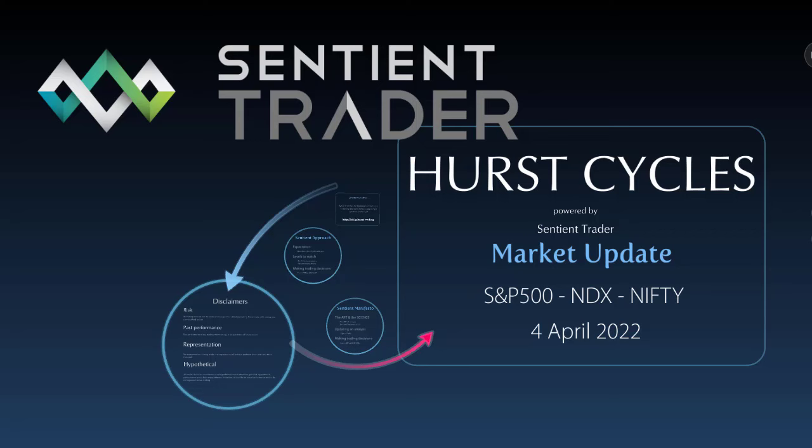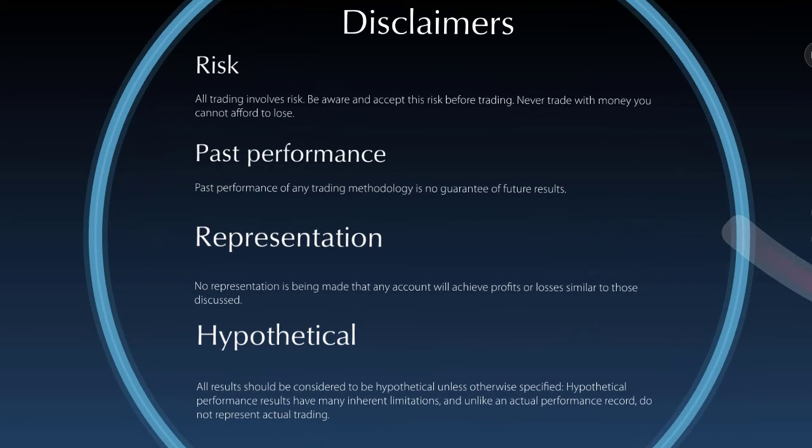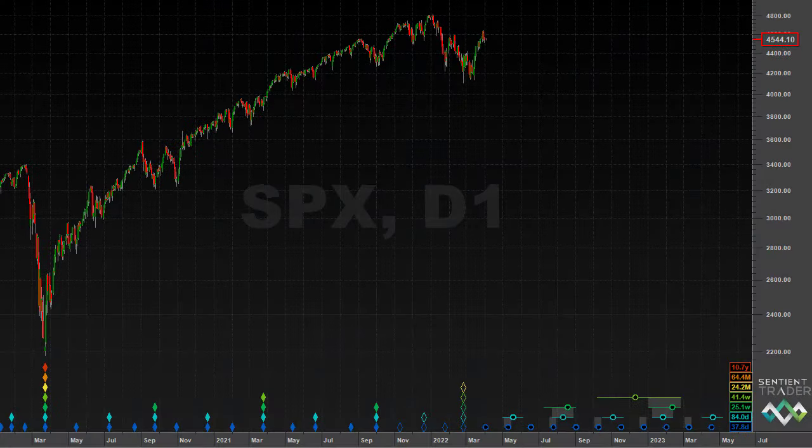And then I'm going to be discussing the Nifty. We've had many requests to discuss the Nifty over the past few weeks and months — it's been a couple of months since I last did an update on the Nifty. Even if you don't trade the Indian markets I would encourage you to stay tuned, because there's an interesting demonstration of how we can apply the insight that a Hurst Cycles analysis gives us to making informed trading decisions. So let's start with the S&P 500.